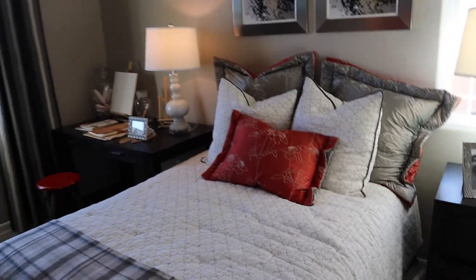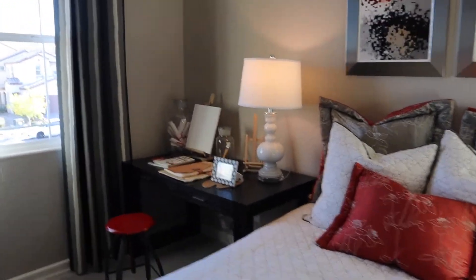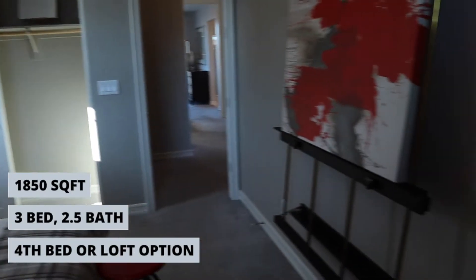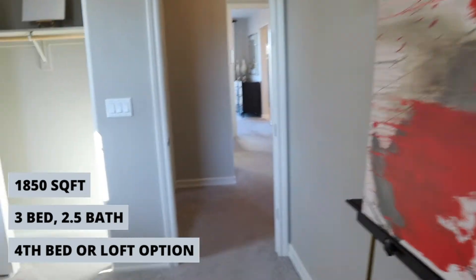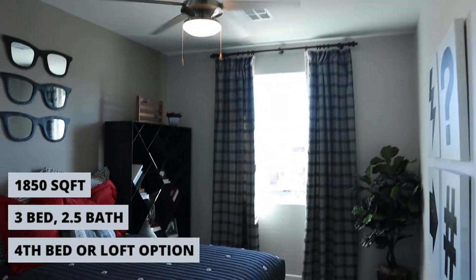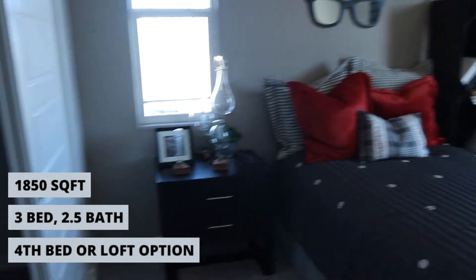They can fit — I believe this is a full — and there's a desk, it's comfortable. This is Brenda Chavez with Signature Real Estate Group. If you'd like more information, give me a call.